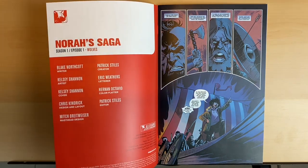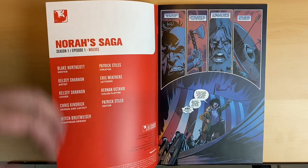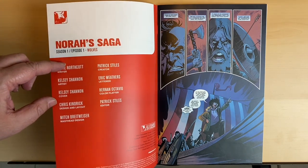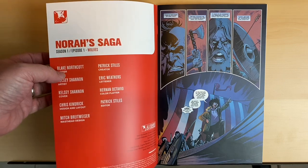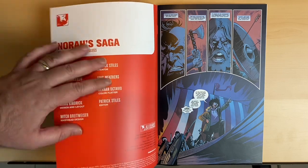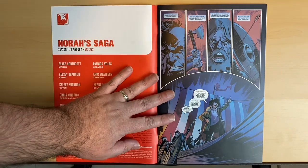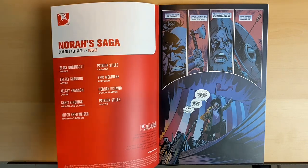Something they've done is establish a house style for Allegiance in terms of presentation. You've got the title card, and then you'll have season one, episode one, the title of the episode, and then writer, artist, cover, all the other stuff — this credits page. I don't know if they'll have this exact same setup on the Walmart ones, but this is how they're doing it here. We'll see what the differences are when those come out.